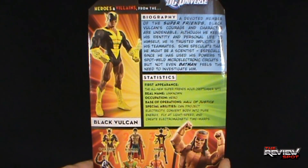His real name is unknown. Occupation: hero. Base of operations: Hall of Justice. Special abilities: can project electricity, convert body into pure energy, fly at light speed, and create electromagnetic time warps.